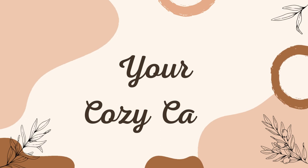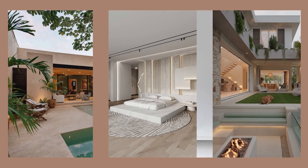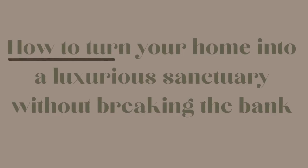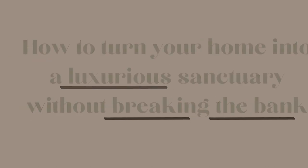Hello, everyone, and welcome back to your cozy casa, or should I say, luxurious casa. Because today, we are excited to share with you some incredible tips on how to turn your home into a luxurious sanctuary without breaking the bank.